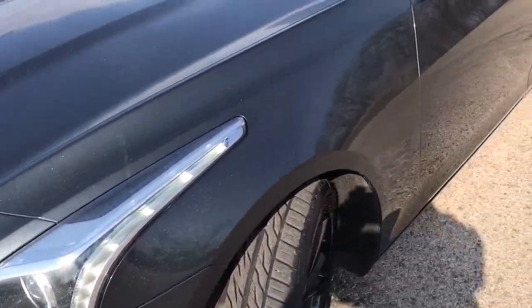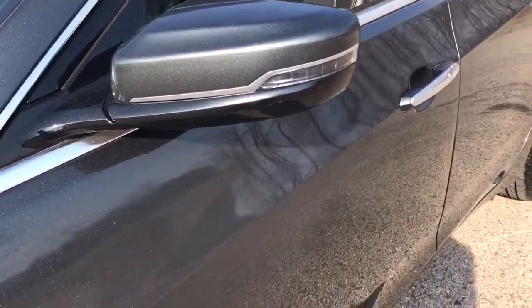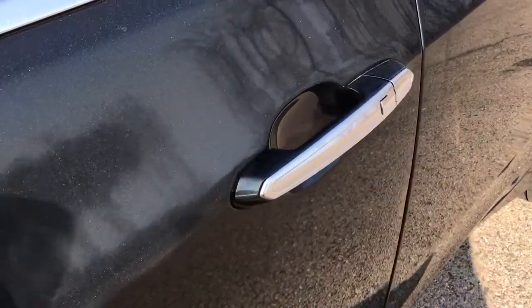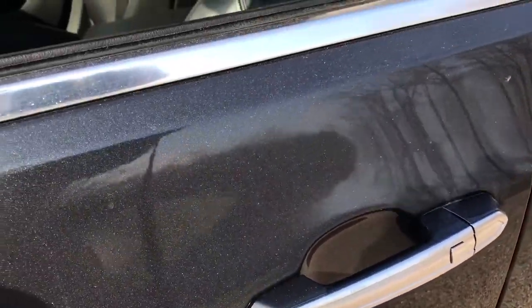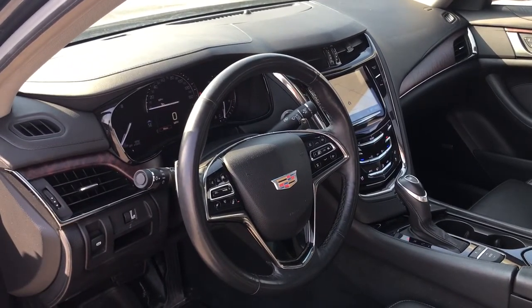These are just some of the great options this vehicle comes with: panoramic roof, navigation system, keyless entry, all-wheel drive, sun moonroof, heated driver's seat, heated mirrors, cooled front seat, keyless start, premium sound system.